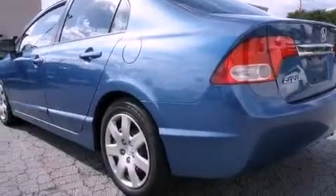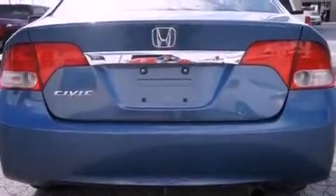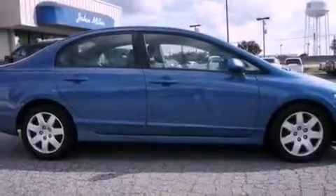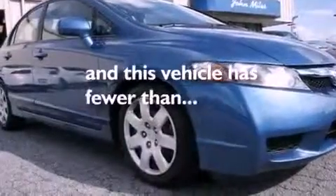Features include a multi-link rear suspension, a low-tire pressure indicator, cruise control, a CD player, an electronic throttle, performance tires, an engine immobilizer theft deterrent system, multi-reflector halogen headlights, air conditioning, and this vehicle has fewer than 43,000 miles on the odometer.